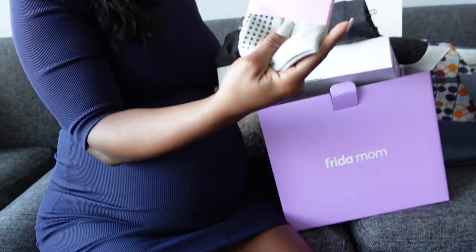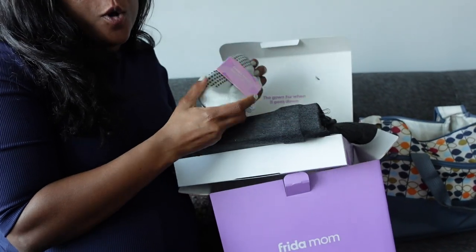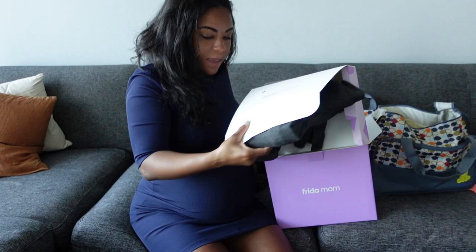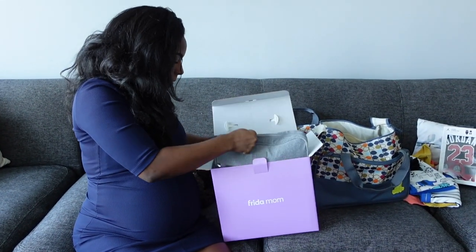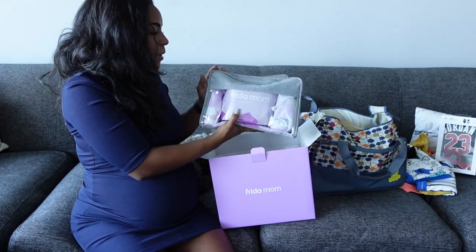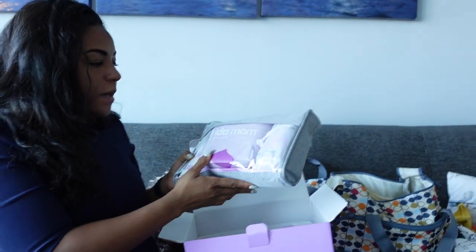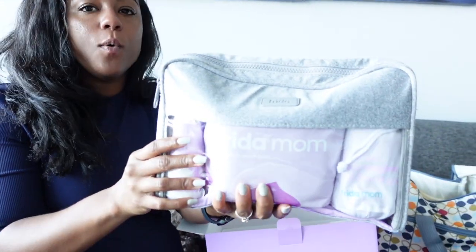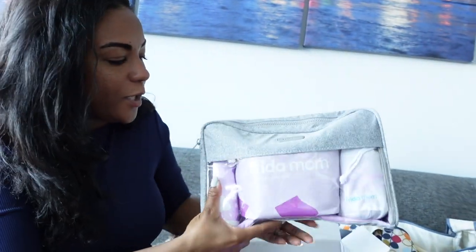And then it comes with the labor and delivery socks. You could probably buy your own, but the grip is nice on them. Also in the box, we have the little kit — look at how nice the packaging is on this. It's cool because you don't even have to worry about needing something to hold all your items. It's already here — you've got what you need.